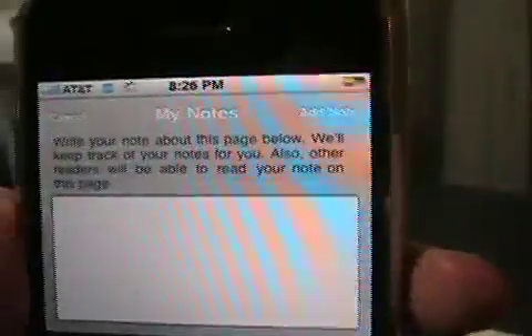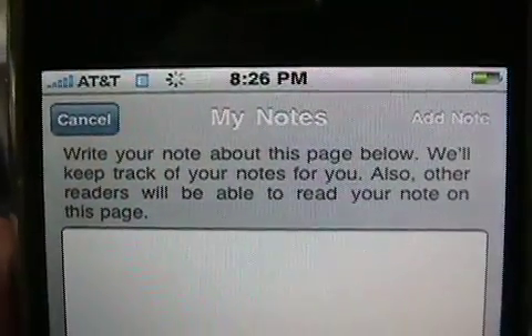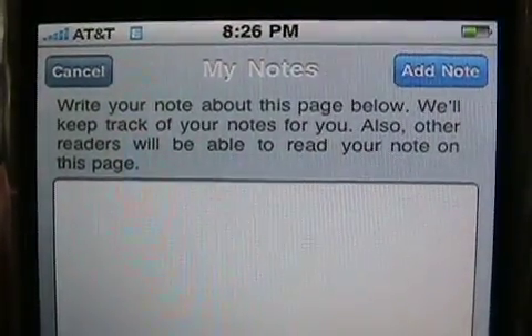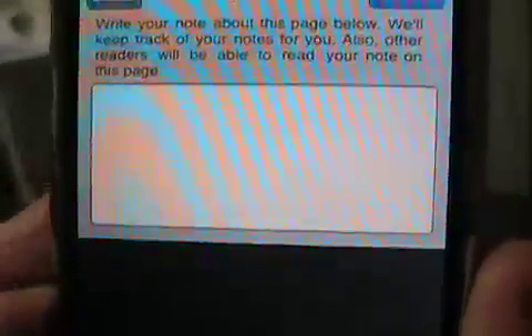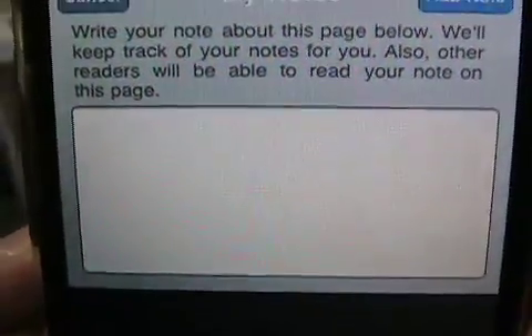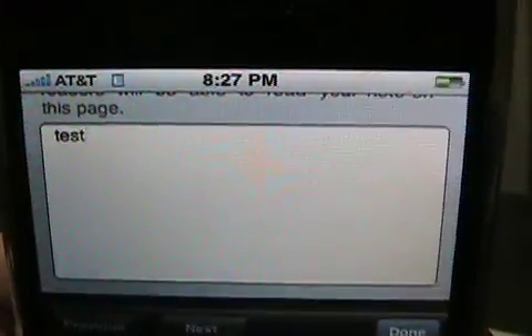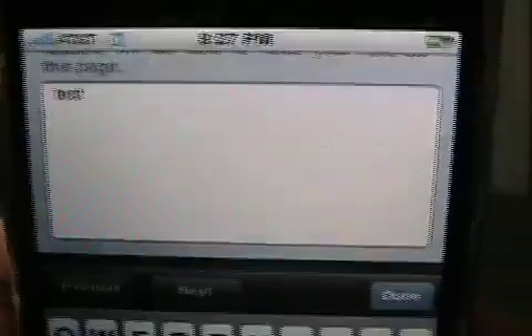I mentioned notes. You can add a note — notice how quick it is. I can write a note about this page. Other readers will be able to read your note on this page, which means I can't say something nasty about Dr. Stephen Covey who wrote the book. So I'm just going to show you the basic text entry — no different than anything else on the iPhone. I'm going to hit cancel; I don't want to actually add that note.